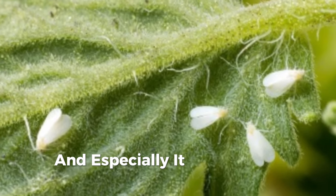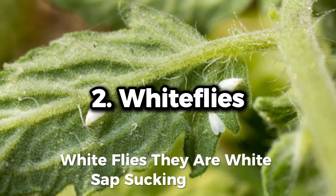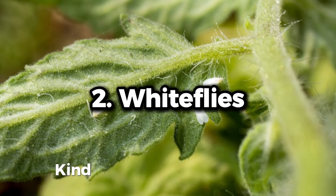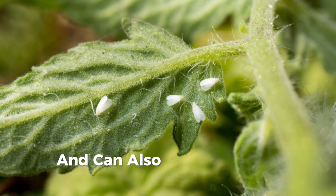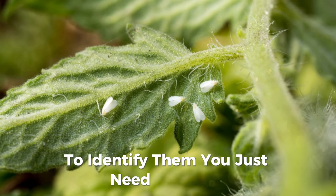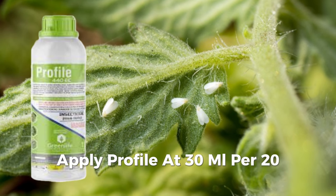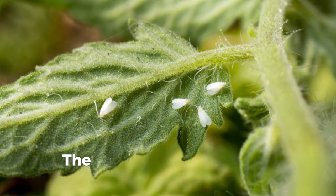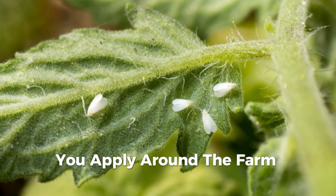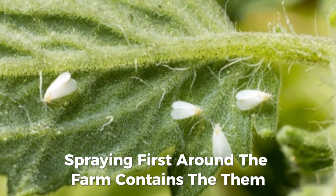White flies have drained most greenhouse farmers. These white sap-sucking insects promote sooty mould growth, cause irregular ripening of tomatoes, and can transmit viral pathogens like Tomato Yellow Leaf Curl Virus. To identify them, shake the plants and you'll see white flying insects. Control them by applying Profile at 30 ml per 20 liters of water or Emerald at 10 ml per 20 liters. For greenhouses apply at midday; for open field apply in the evening, spraying around the farm first to contain them before spraying inside.